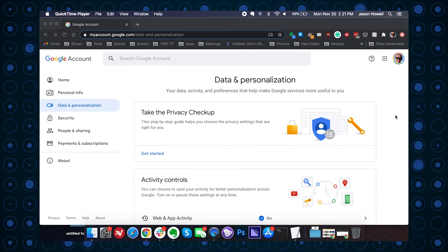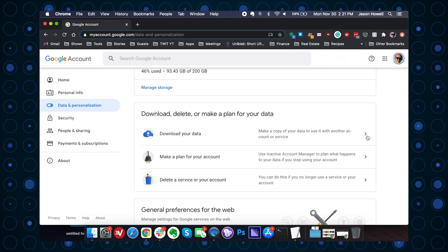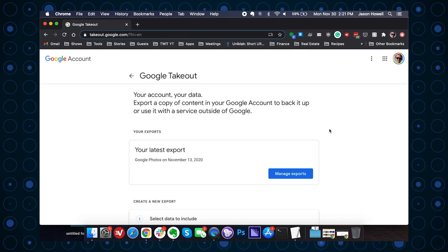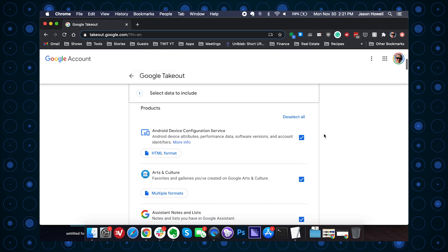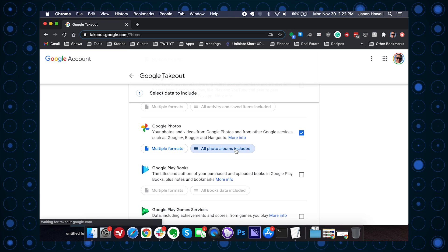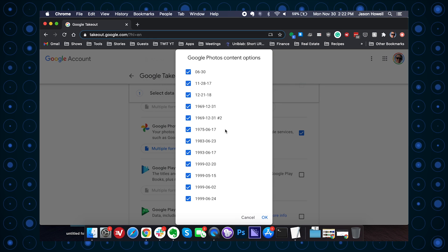First things first, I need to request my data from Google using the Google Takeout tool at takeout.google.com — make sure you're logged into your Google account. At the top of products, toggle deselect all, then scroll down to Google Photos and toggle just Google Photos. You have the option of selecting only certain photo albums, but by default all of your photo albums are included. You can deselect if you like, or just take them all to get everything — photos, videos, everything.